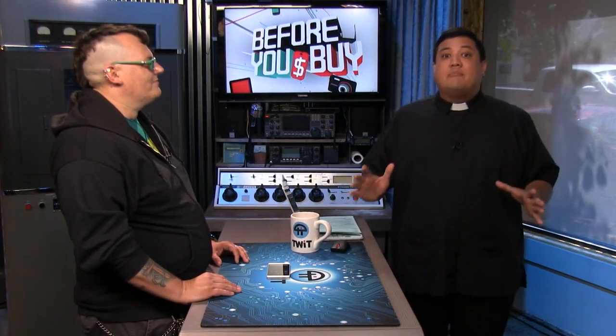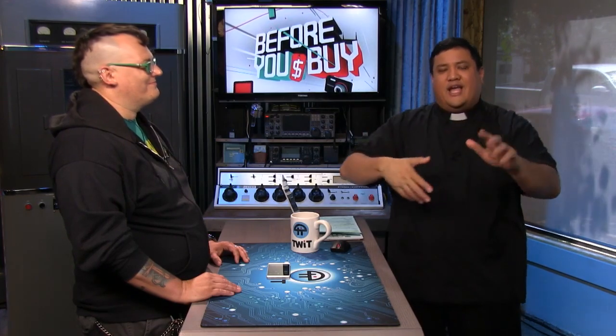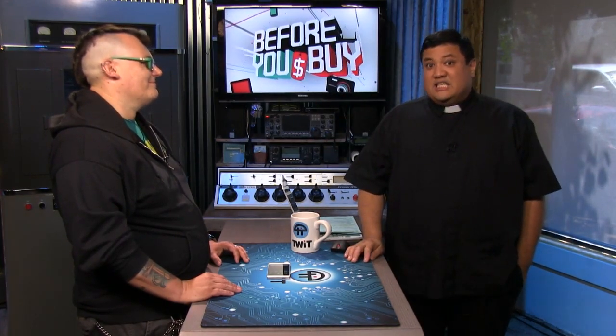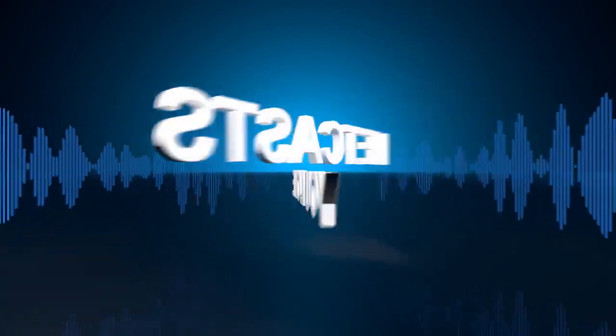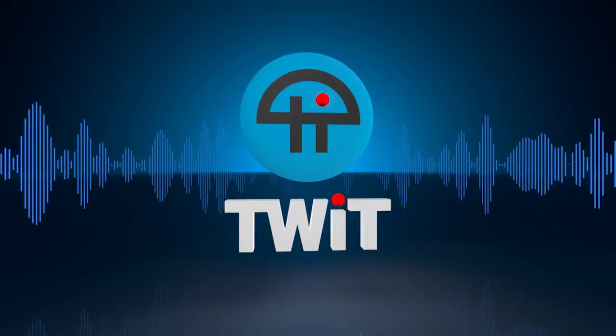Coming up, we've got a beautiful 4K monitor from Acer. Megan Maroney tries her hand at sound bending. And Miriam Girard is here to review a phone that's not Lumia. You gotta watch before you buy. Netcasts you love, from people you trust. This is TWIT.